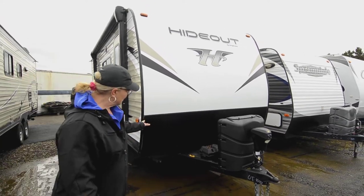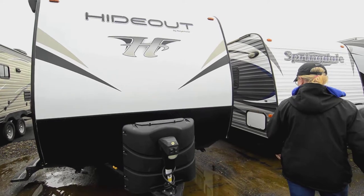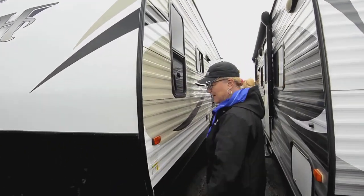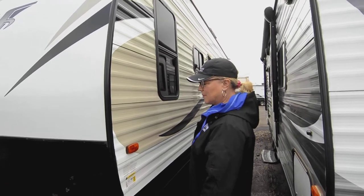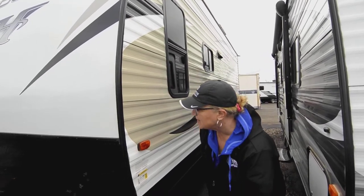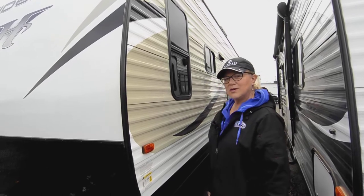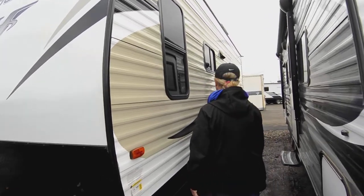Let's cruise around. You've got your diamond plate on the front to protect you from rocks hitting that. This trailer is a nice weight for those of you looking for something smaller. This one is 6800 gross vehicle weight — that is a really good trailer weight to be pulling with a smaller truck.